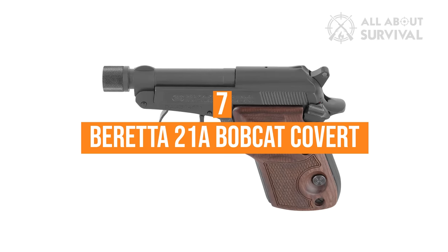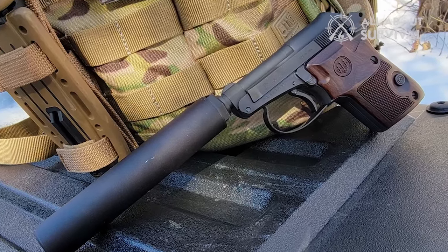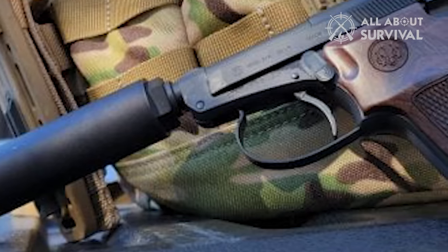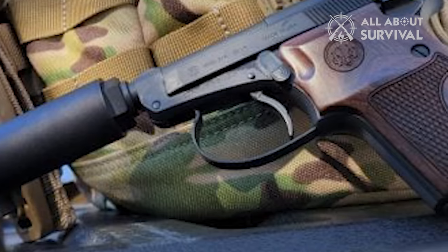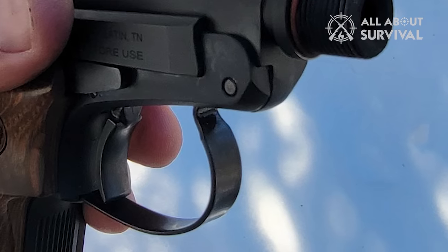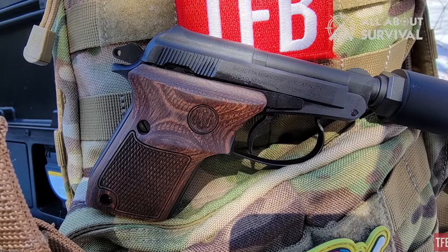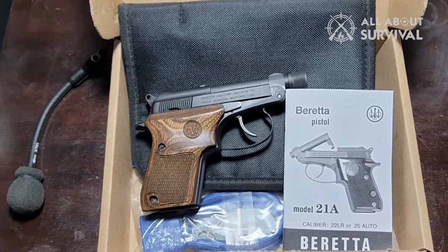Number 7: Beretta 21A Bobcat Covert. This .22LR pistol is an intriguing backup gun, and it takes deep concealment to a new level. The tip-up barrel is a unique design feature that means you can load the chamber directly, as well as switching single-stack magazines. It's a snag-free design with an oversized trigger guard, and this is a great compact and pocket pistol if you simply want a backup gun, a truly unique snake gun, or something to have fun with at the range. Even the trigger pull is unique, and man-sized targets at defensive distances are surprisingly easy to hit. It is suppressor-ready too, with a threaded barrel, and weighs just 11.8 ounces unloaded.